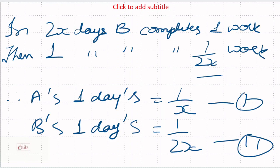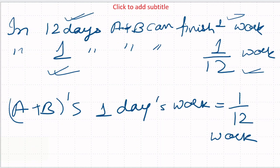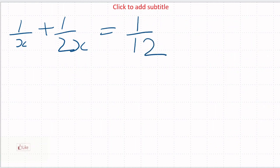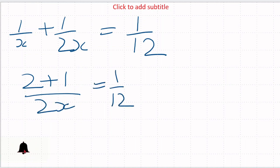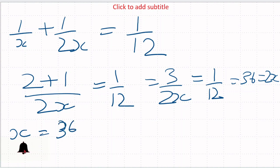अब इसको solve करेंगे। एक दिन का काम: A का 1/x और B का 1/2x। दोनों मिलकर 1/12। We will solve: 1/x + 1/2x = 1/12. Taking LCM of x and 2x: (2+1)/2x = 1/12, so 3/2x = 1/12. Therefore 12×3 = 2x, giving 36 = 2x, so x = 36/2 = 18. x का value 18 आया।